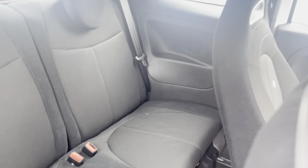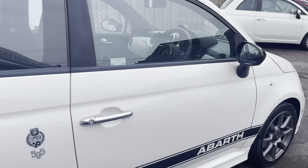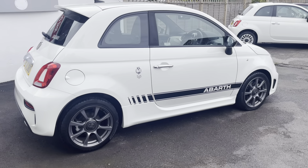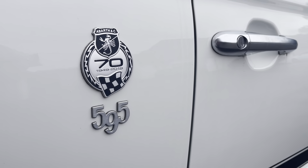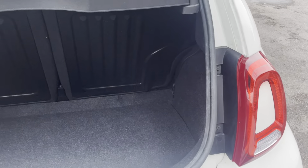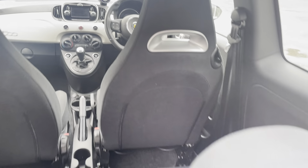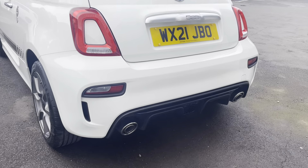All lovely in the back too. 70th anniversary model, so it's got the 70th anniversary decals. LED rear lights on these. Decent-sized boot and all lovely in the back with the split-folding rear seat there. Sports exhaust and diffuser.